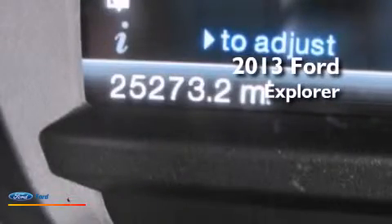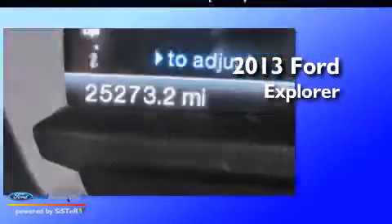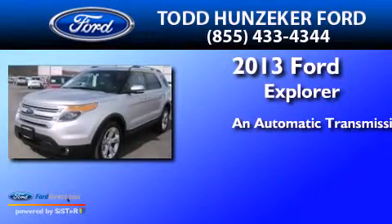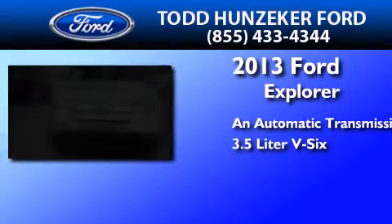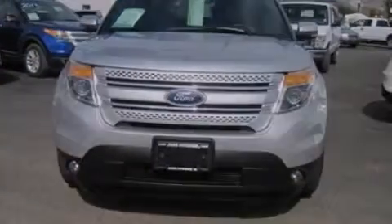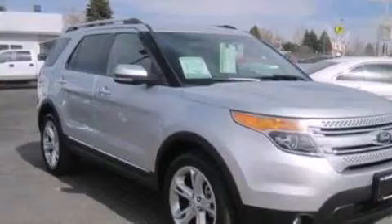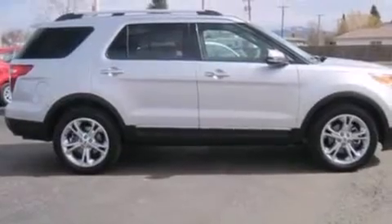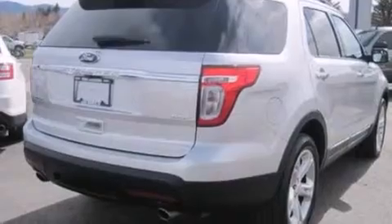This is a 2013 Ford Explorer. This SUV has an automatic transmission and a 3.5 liter V6. Its top features include 12 strategically positioned speakers, commercial-free satellite radio, big 20-inch wheels, and traction control and stability control systems.